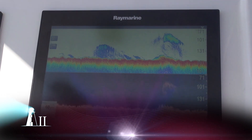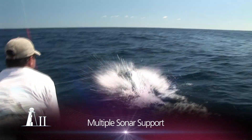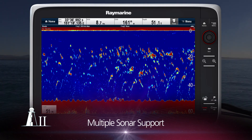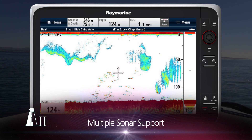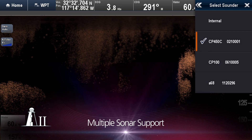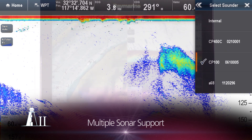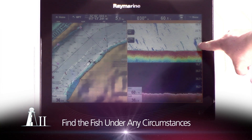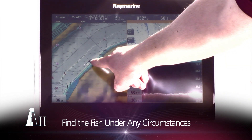Lighthouse 2 adds support for multiple sonars on the Raynet Ethernet network, giving anglers a huge advantage. Instantly select between Clear Pulse Digital Sonar, Chirp Down Vision Sonar or Chirp Offshore Sonar. From the Fish Finder menu, simply select the sonar you want to view and Lighthouse 2 takes care of the rest. As the conditions change, as you move over structure or as you head offshore, your Raymarine system can be equipped to find the fish under any circumstances.